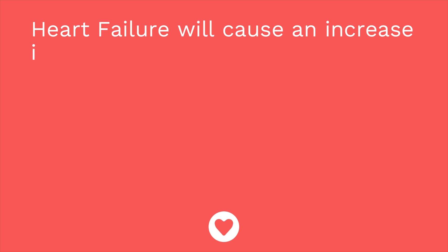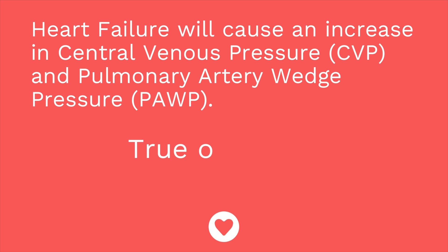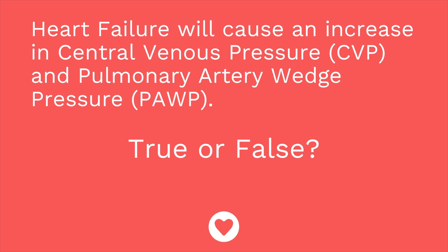Second question: heart failure will cause an increase in central venous pressure and pulmonary artery wedge pressure — true or false? The answer is true.